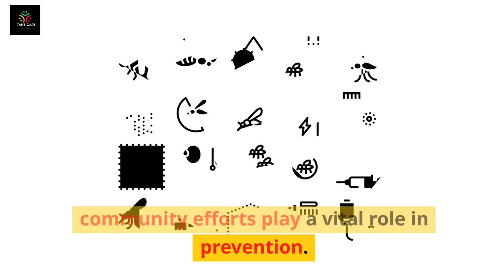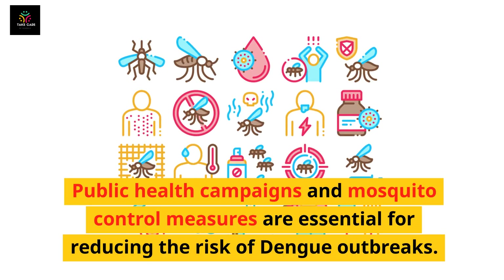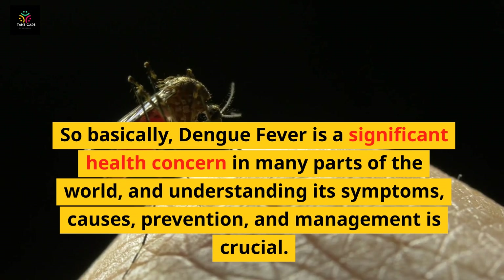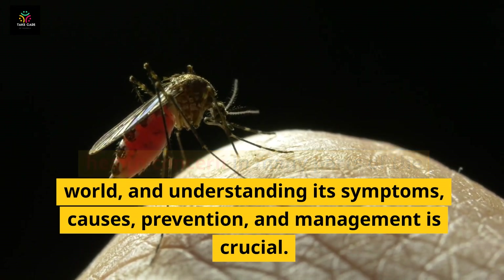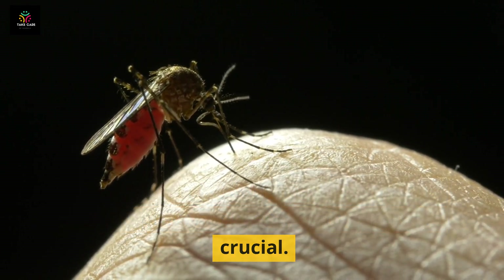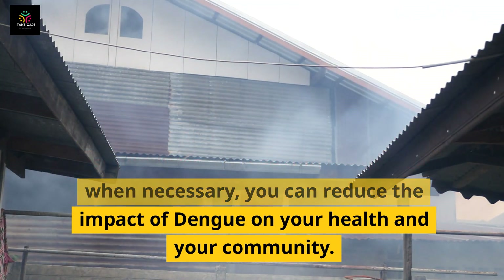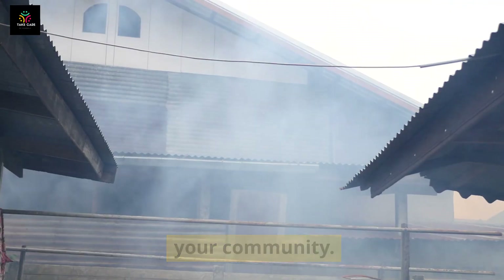In areas where dengue is endemic, community efforts play a vital role in prevention. Public health campaigns and mosquito control measures are essential for reducing the risk of dengue outbreaks. Dengue fever is a significant health concern in many parts of the world, and understanding its symptoms, causes, prevention, and management is crucial. By taking proactive steps to prevent mosquito bites and seeking medical care when necessary, you can reduce the impact of dengue on your health and your community.